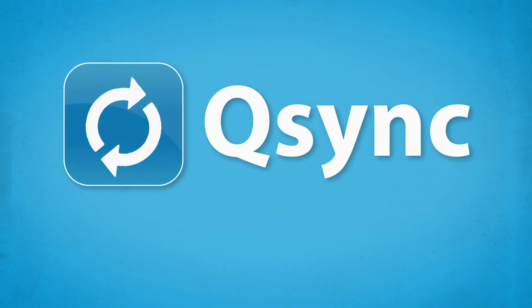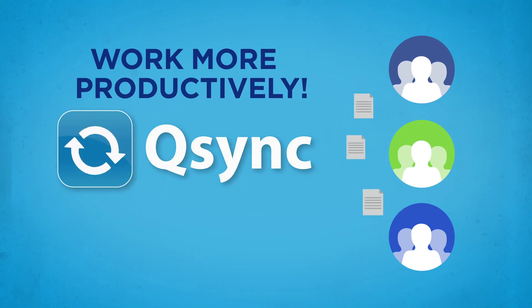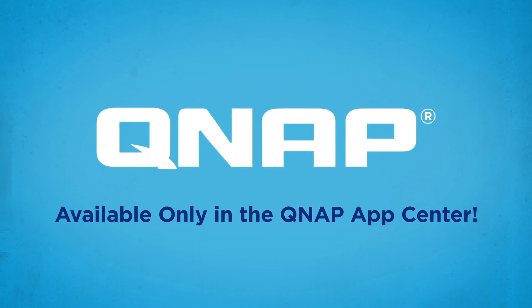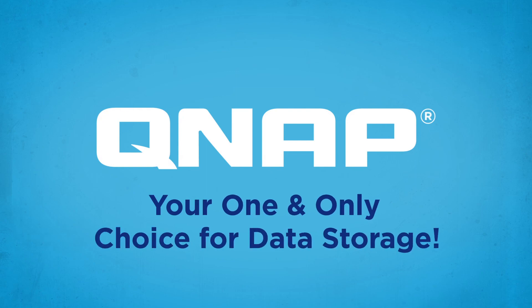With Q-Sync, you'll share, sync, and control work far more productively, and have a lot more fun with your friends too. All these amazing features are available only in the QNAP App Center. QNAP — your one and only choice for data storage.